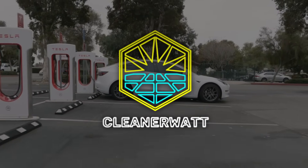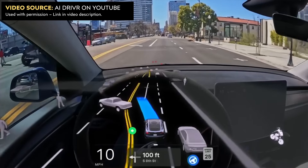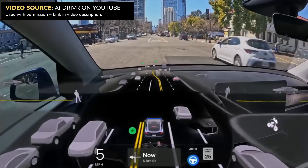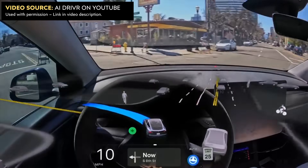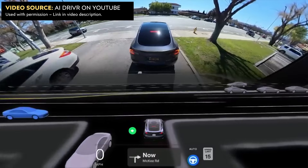I'm John, and this is CleanerWatt. If you've been following Tesla's FSD progress, then you know that somewhat recently Tesla released version 12 of their software out into the public, and I'll talk more about the differences between version 10, 11, and 12 later on in the video. But I want to talk now about just how impressive this version of the software is, using some examples from an AI Driver video on YouTube. I definitely recommend that you go check out and subscribe to AI Driver on YouTube — there's a lot of great FSD content on that channel.